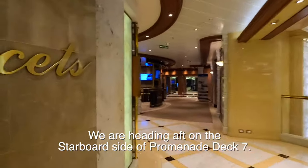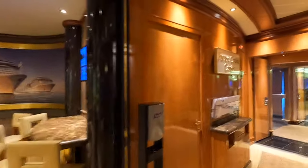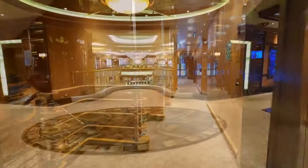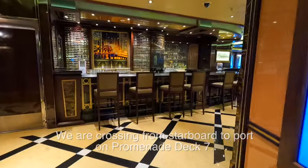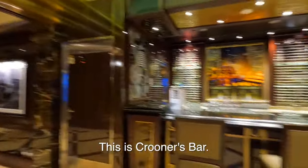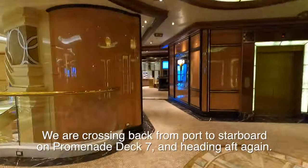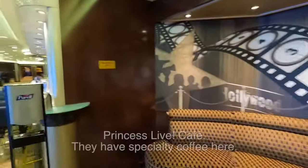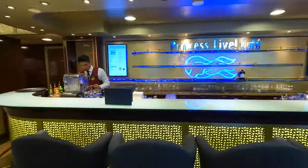We're heading aft on the starboard side. This is the Future Cruise Sales department — they've got two people working here usually. See, Future Cruise Center. This brings us back to the midship stairway and elevators. Here's the beginning of Crooners and here's the actual bar for Crooners. This is as far as you can go aft on the port side, and that's true on every Princess ship I believe.